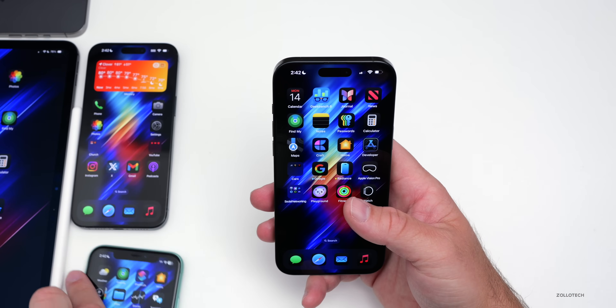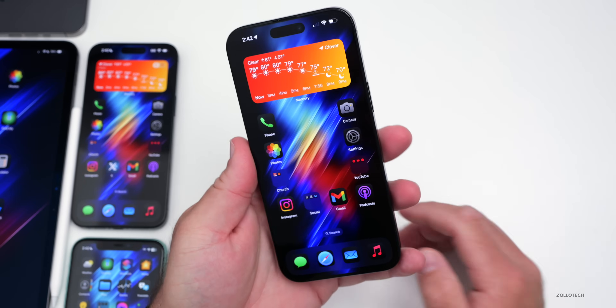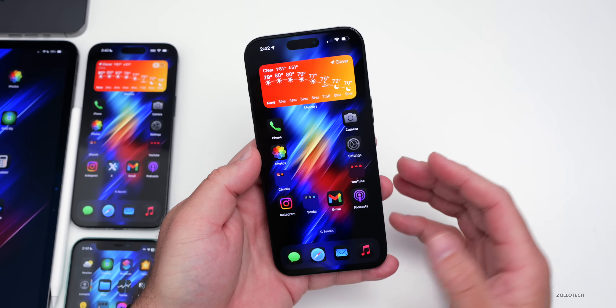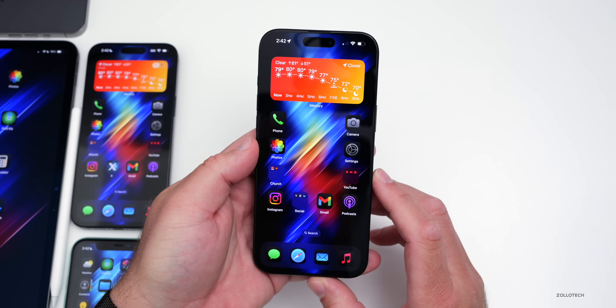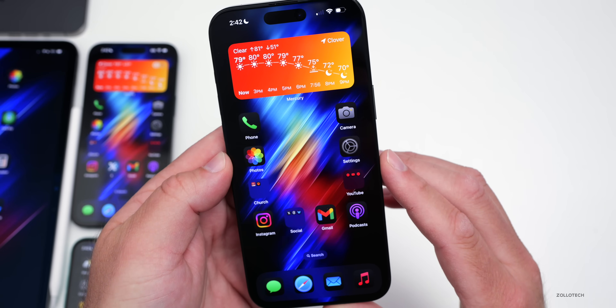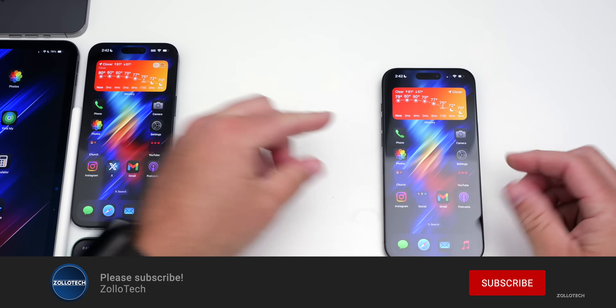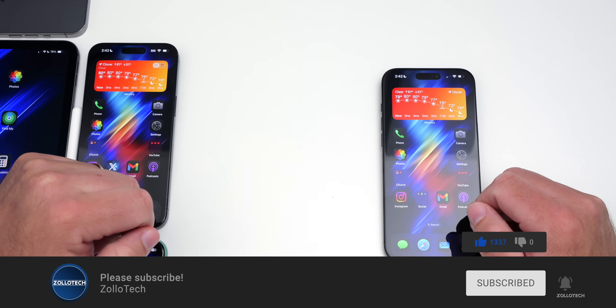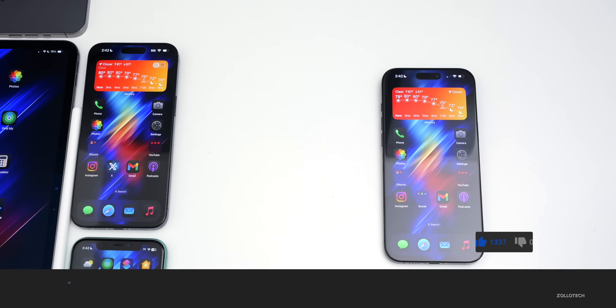That's pretty much everything so far with iOS 18.5 beta 2. If you found any additional features or changes, I'd love to hear from you in the comments below. If you'd like to get your hands on this wallpaper, I'll link it in the description like I normally do. And if you haven't subscribed already, please subscribe. If you enjoyed the video, please give it a like. As always, thanks for watching — this is Aaron, I'll see you next time.